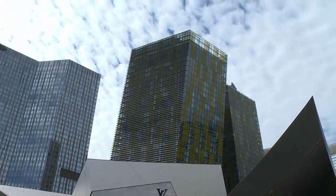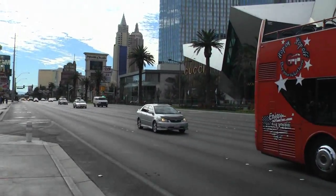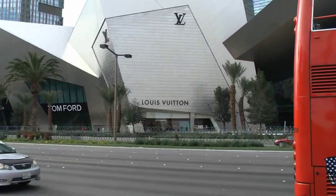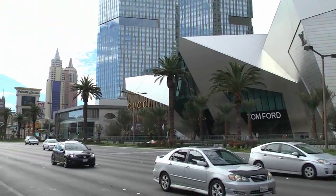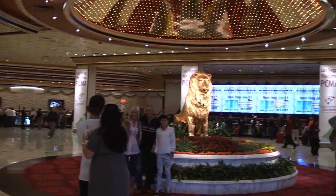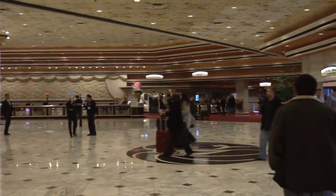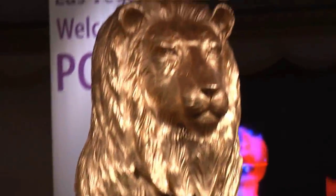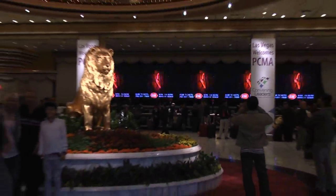This building looks like it's gleaming — it's not. Here's the lobby of the MGM Grand, absolutely beautiful, so clean. Gorgeous, gorgeous.